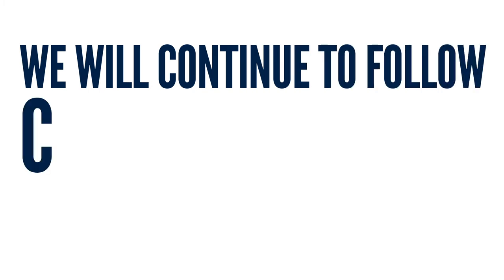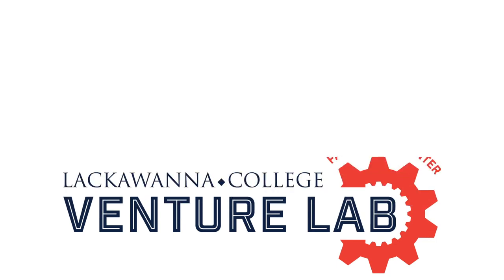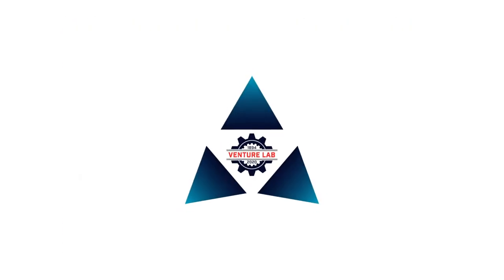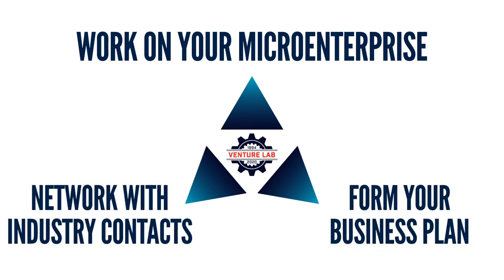We will continue to follow college policies and proper social distancing guidelines. We are also proud to introduce our new Fabrication Center. The Fabrication Center will allow entrepreneurs to design and make 3D prints of their product ideas. Our services allow students to work on their micro-enterprise while forming business plans and networking with industry contacts.